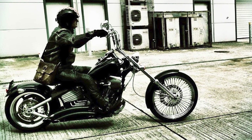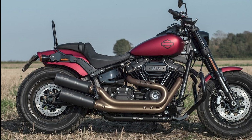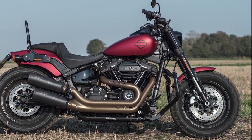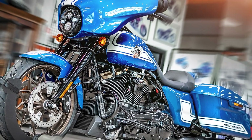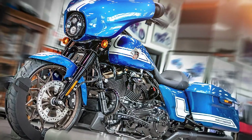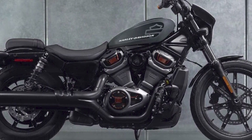Conclusion: Harley-Davidson motorcycles are a great choice for riders who are looking for a powerful, stylish, and comfortable motorcycle. However, it is important to note that Harley-Davidson motorcycles can be expensive and difficult to maneuver. If you are considering buying a Harley-Davidson motorcycle, be sure to do your research and choose a model that is right for you.